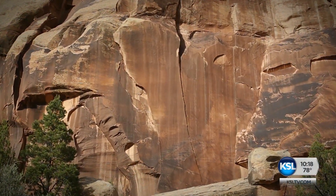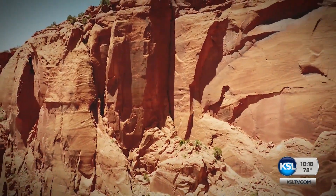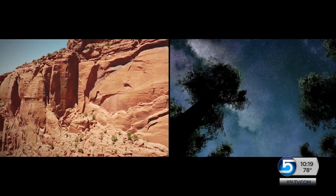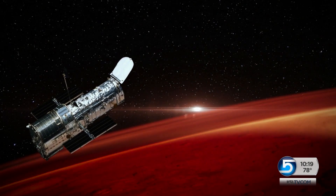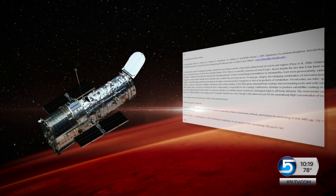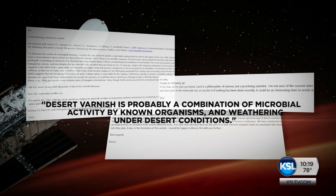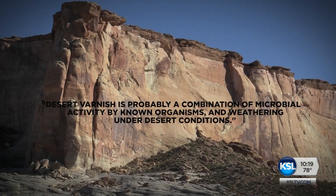She's urging scientists to study desert varnish and develop techniques that might someday discover a completely different form of life. It would revolutionize biology, because biology would now have a second example of life. New techniques for finding life might help answer one of humanity's profound questions — and those techniques could then be used to look for life on Mars. Emails from three NASA scientists show they're aware of Cleland's theory and are interested, but they're noncommittal and skeptical. One wrote that desert varnish is probably a combination of microbial activity by known organisms and weathering under desert conditions.